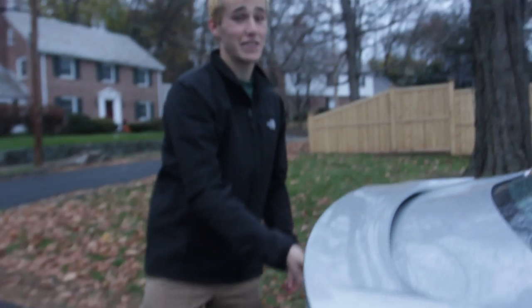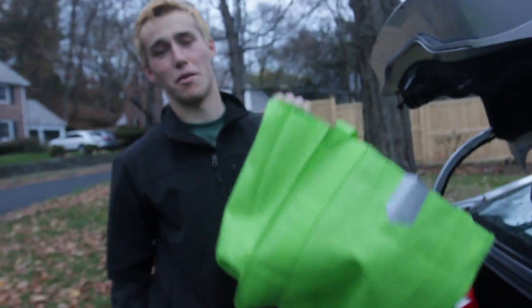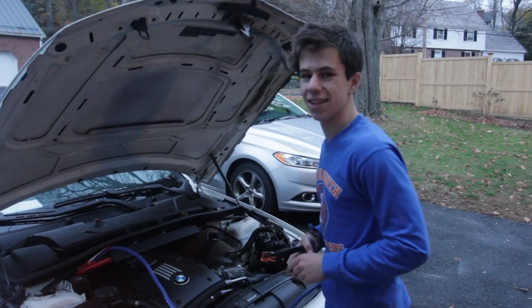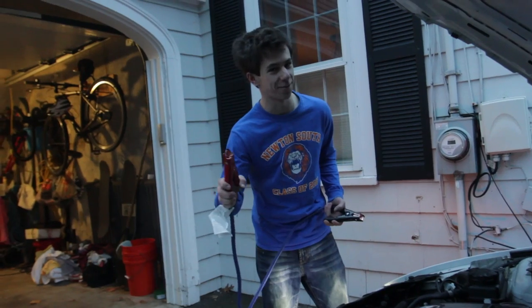The second thing every teenager needs in their car are some bags when you're going shopping at Whole Foods for your mom. The third thing every teenager needs in their car is some nice jumper cables. And remember, the red goes on first.